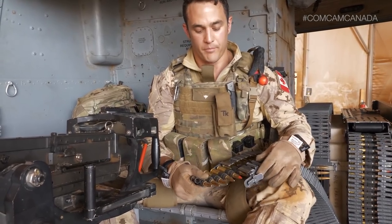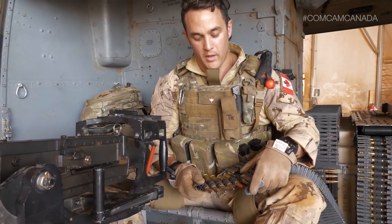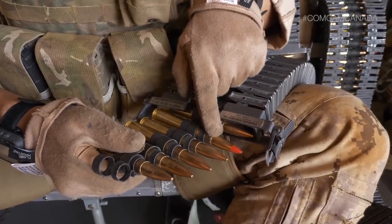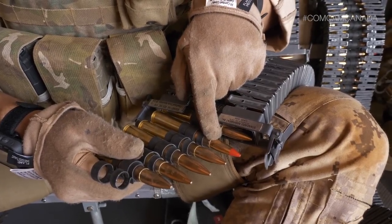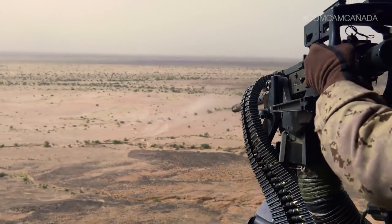So this is the ammunition here. It's 4-bit 50 cal ammunition — 4-bit meaning every fifth round is a tracer round, which allows us to see the bullet at night. It's filled with phosphorous, and upon ignition, it burns bright red.